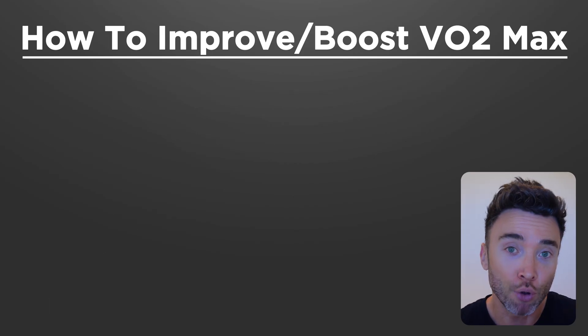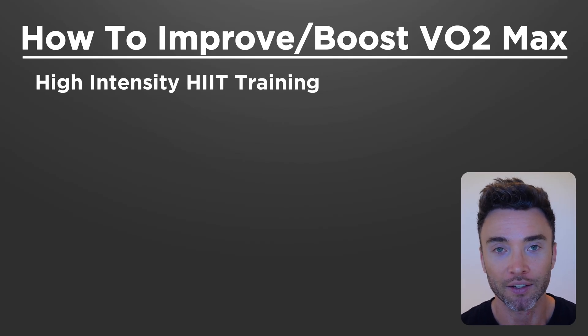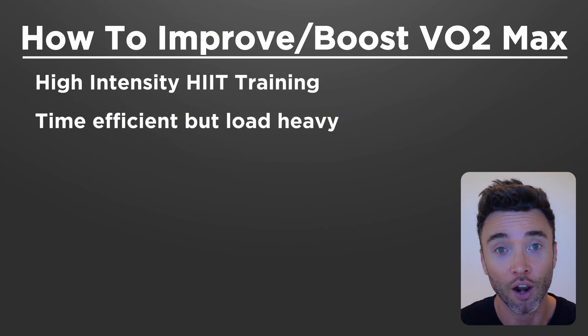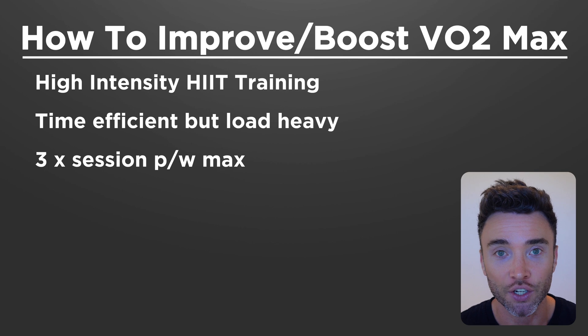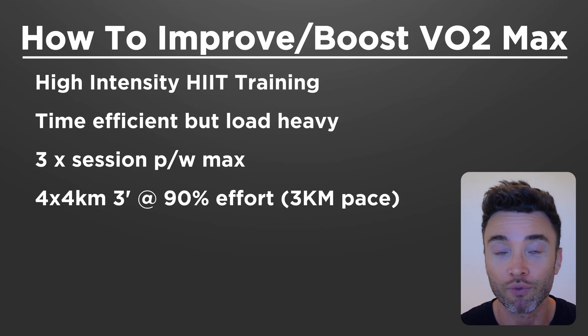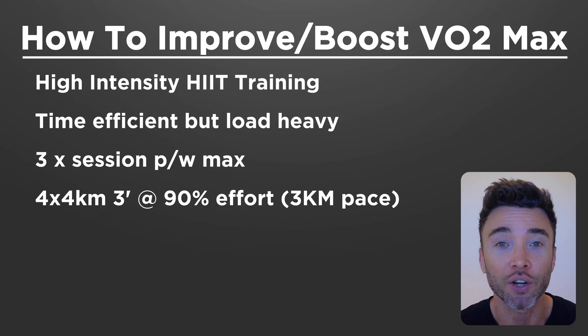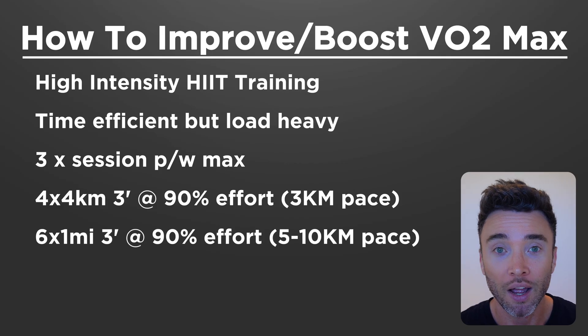The best workouts to boost your VO2 max — mostly if you're a beginner — actually involve HIIT training, so high intensity interval training. HIIT is time efficient but very stress-load heavy on the body, which beginner runners doing low amounts of mileage are more likely to be able to absorb. So let's say three HIIT sessions per week with recovery days in between. The Norwegian model of four by four kilometers with a three-minute recovery running at 90% effort — that's about 3K pace — has been shown to give you the best bang for your buck. Another option is six by a mile at between 5 to 10K pace with a three-minute full recovery.